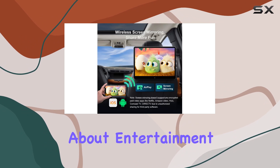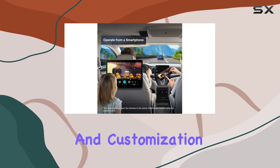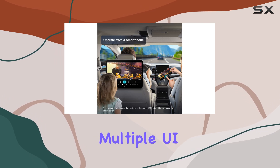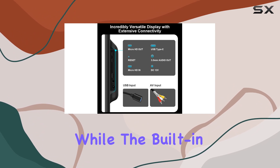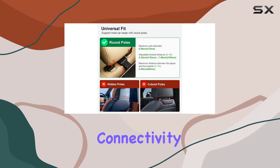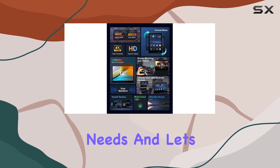But it's not just about entertainment. This Tron's headrest monitor also offers convenience and customization options. With multiple UI themes to choose from, you can personalize the unit according to your preferences, while the built-in speaker, Bluetooth connectivity, and 3.5mm jack provide various audio options to suit your needs.